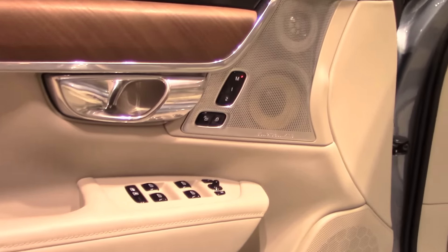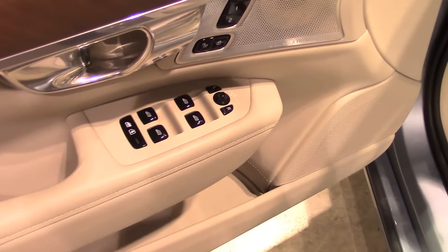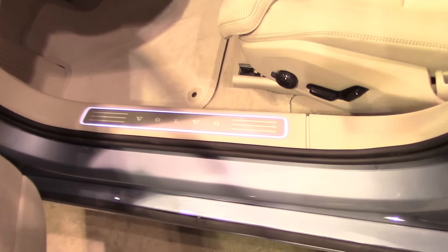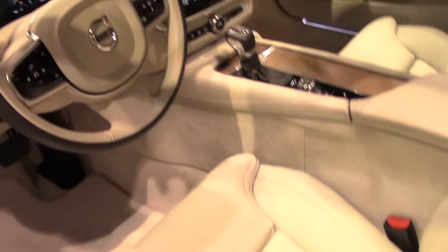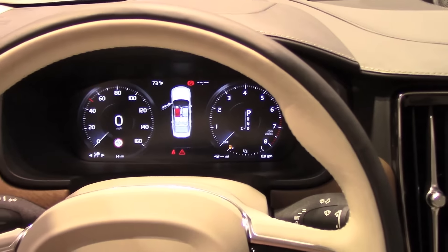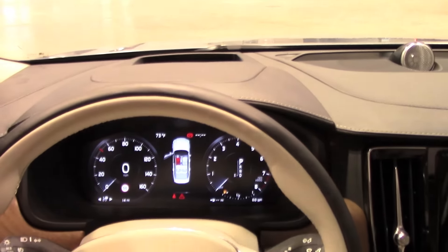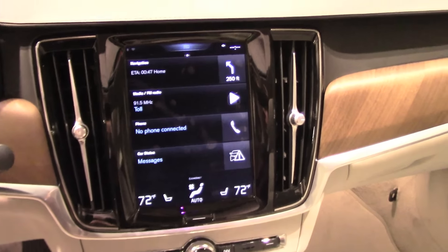Volvo calls this the T8 Twin Engine. It has three modes: first is EV, available to drive at speeds up to 75 miles per hour; then Hybrid, switching among gas and electric power or a combination; and there is also a Power mode where the gas engine and electric power combined produce 400 horsepower and 472 pound-feet of torque.